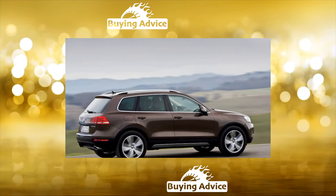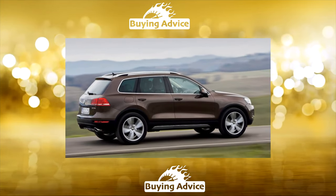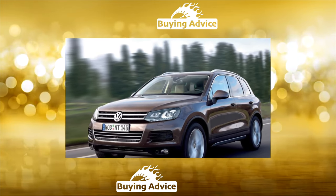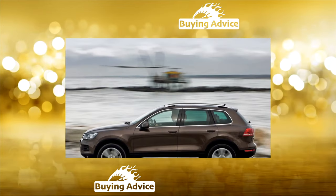Touareg II shone with versatility: it could hit a traffic light no worse than the X5, show off remarkable premium like a Mercedes, and off-road easily wipe the nose of the Range Rover Luminary. However, this was not enough to outshine the competitors. Not enough simplicity.